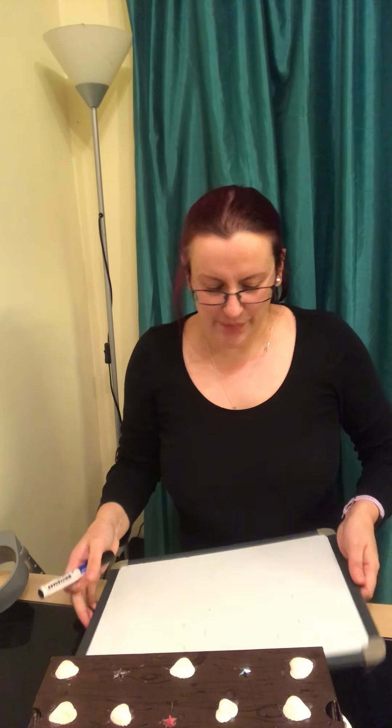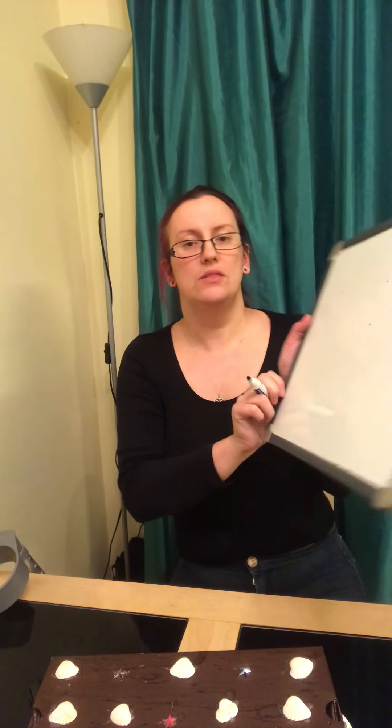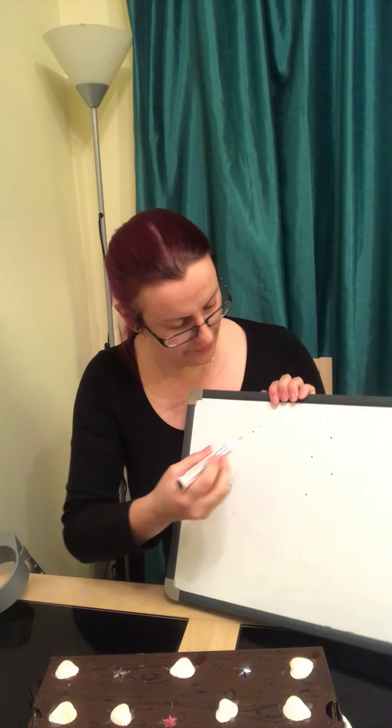Hi! We're going to have a little look at the box and some very special things in the box today. So let's draw our box first.